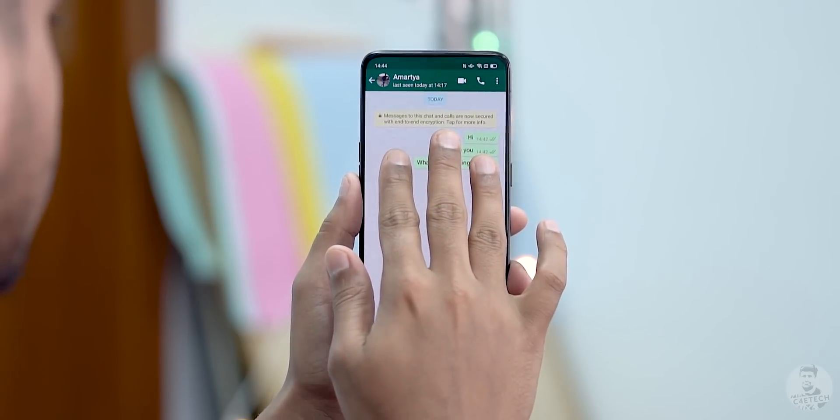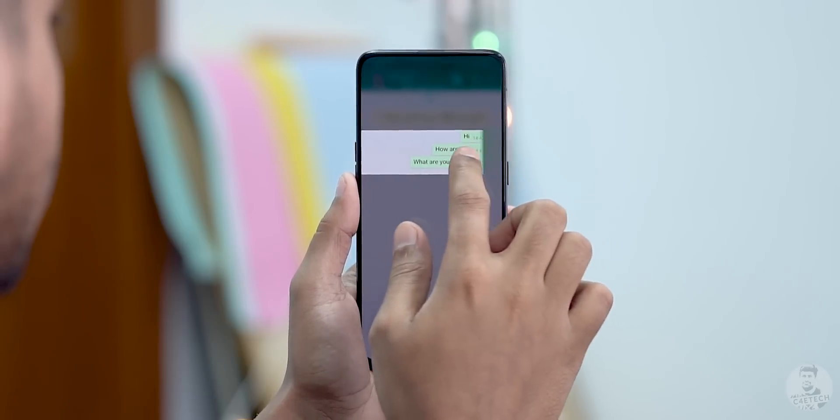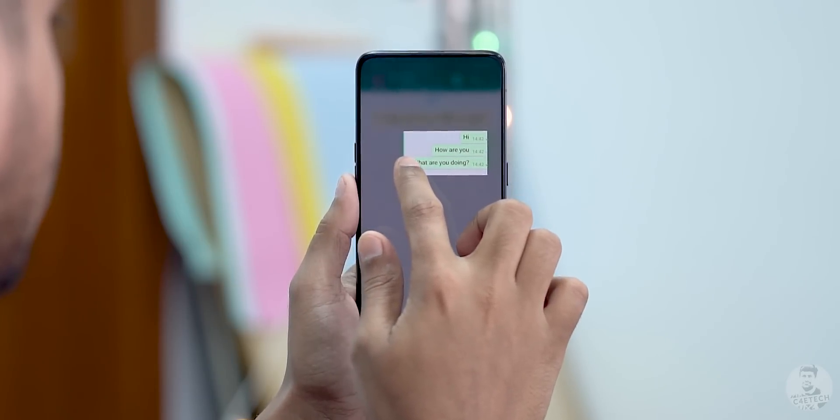For example, if you want to quickly capture something on screen — take a snippet of a WhatsApp message to send to somebody — this partial screenshot feature is something you can see yourself using regularly.